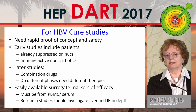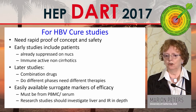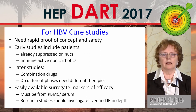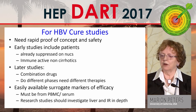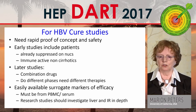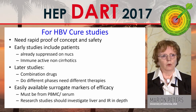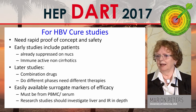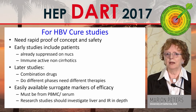As Anna said, we need rapid proof of concept and safety data. Early studies have already included suppressed patients on nukes and immune active non-cirrhotics. Later studies will need to use combination therapy and look at more difficult-to-treat or waxing-and-waning patient groups. We need easily available surrogate markers of efficacy. These markers have to come from peripheral blood — either PBMCs in a short assay, or a brief cytokine assay — something scalable for multiple patients. Research studies should investigate the liver and immune response in depth.